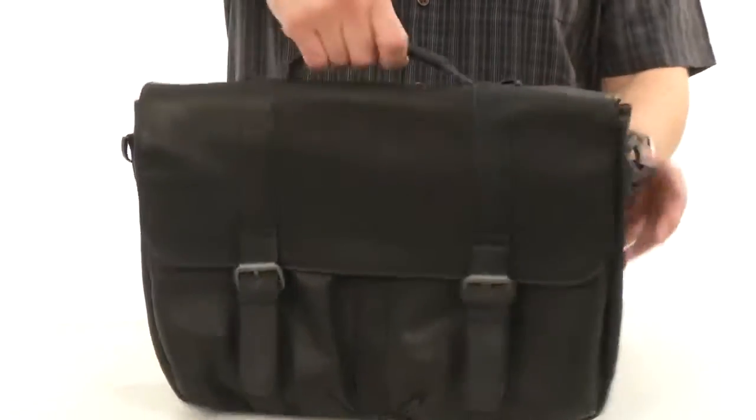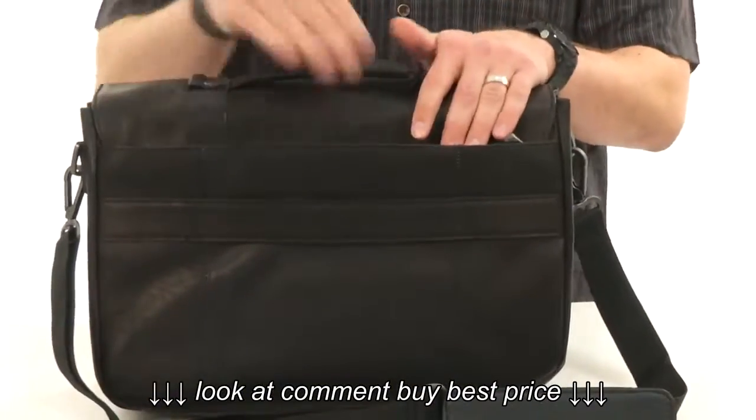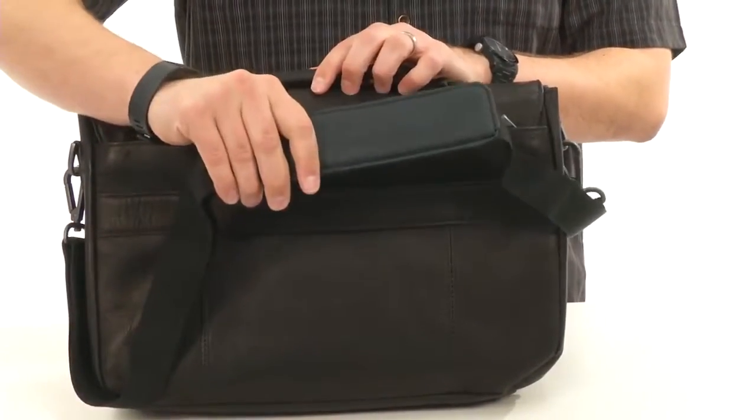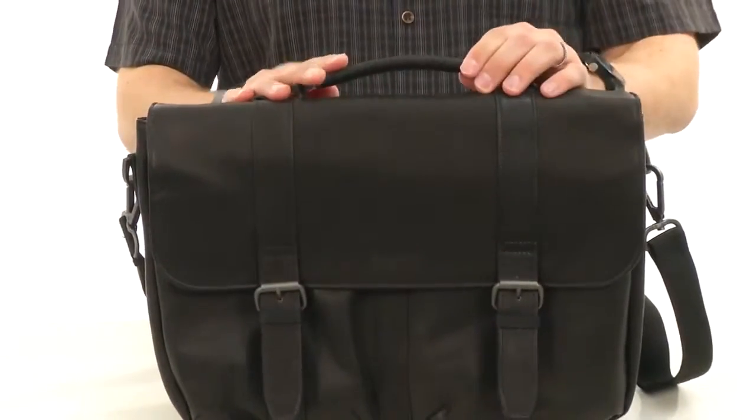Gives you that authentic style. Got some little zipper pockets here on the back so you can put your documents or anything else — grab and go whatever you want in there. Of course you got your padded shoulder strap here, provides plenty of comfort while you're carrying around your gear. And you got that handle here on top so you can carry it like a briefcase too.